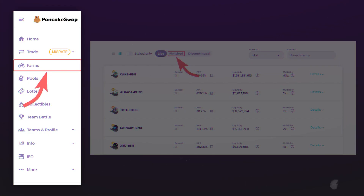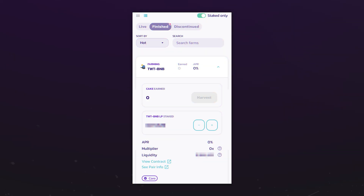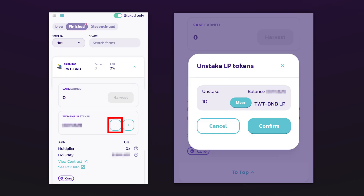In order to migrate liquidity, you first need to retrieve your tokens from farming. To do this, go to Farms in the menu and then to the Finished tab. The completed pools in which you still participate will automatically appear. After choosing one of these, click Unstake.